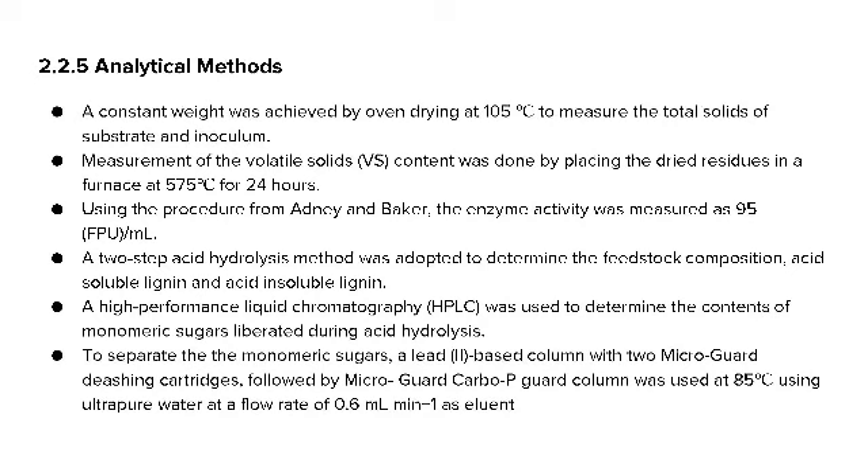For analytical methods, total solids of substrate and inoculum were measured by oven drying at 105°C to constant weight. Volatile solids content was measured by placing dried residues in a furnace at 575°C for 24 hours. Using the procedure from Adney and Baker, enzyme activity was measured as 95 FPU/ml.